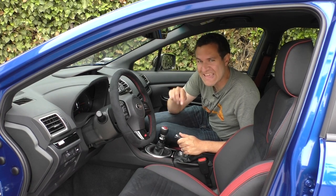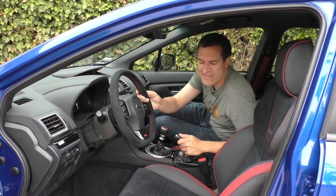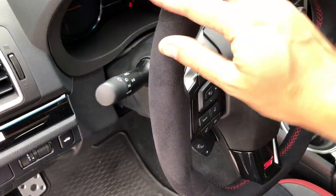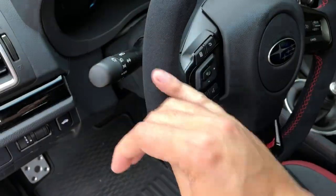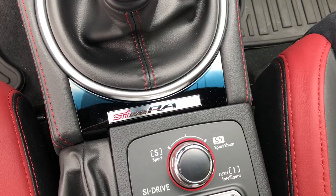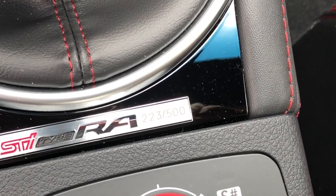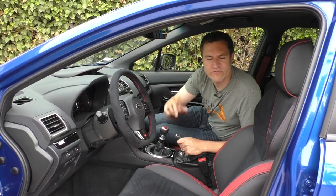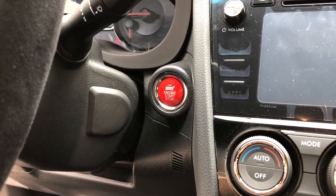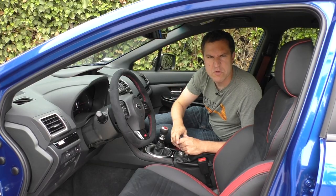There are a couple of interesting cosmetic touches on the inside that distinguish the Type RA from the regular STI. Starting with the steering wheel, which is finished in this nice fuzzy suede material — it's very, very nice to touch. There's also a little plaque right below the base of the shifter where it says STI Type RA and shows which number Type RA you have. That's the only interior indication that you have a Type RA, just like that badge on the trunk is the only exterior indication. They've also replaced the start/stop button with a red start/stop button, so you know you're in an especially sporty STI every time you push it.